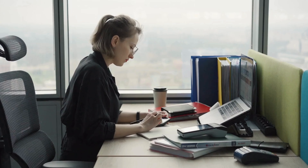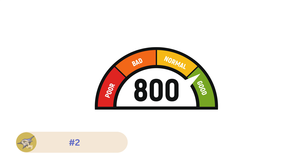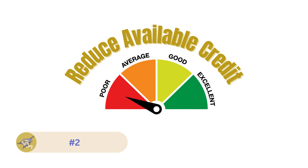Now let's debunk some common credit myths. Myth number one: checking your credit score lowers it. False. Checking your own credit score is considered a soft inquiry and does not affect your credit score.